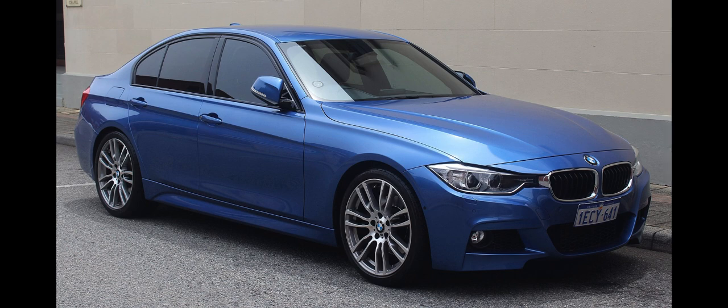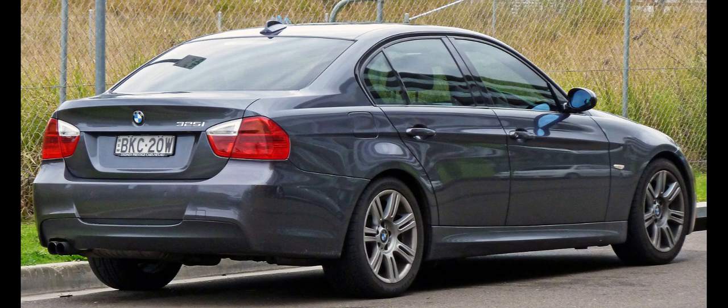The E36 was sold in the following body styles: sedan, coupe, convertible, wagon (marketed as touring), and hatchback (marketed as 3 Series Compact). The compact model, smaller than the traditional four-door sedan version, was powered by BMW's four-cylinder engines developed during the 1990s. The E36 was the first 3 Series offered in a hatchback body style and also the first available with a six-speed manual transmission, a five-speed automatic transmission, and a four-cylinder diesel engine. The multi-link rear suspension was also a significant upgrade compared with previous generations.